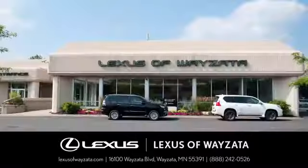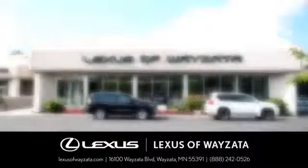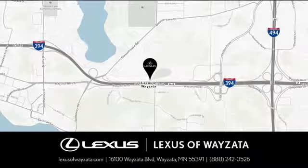Experience luxury at its highest level. Conveniently located at 16100 Wyzetta Boulevard in Wyzetta, Minnesota.